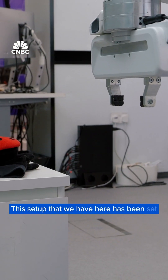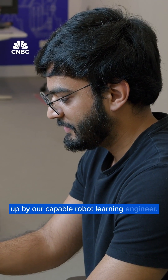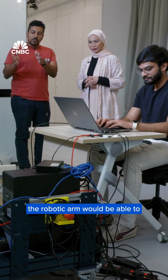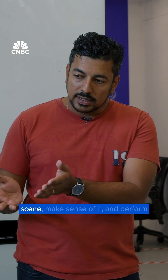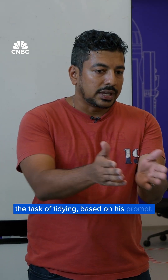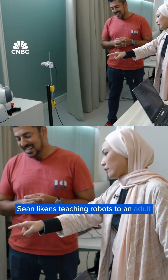This setup has been set up by our capable robot learning engineer. What he's going to show you is how the robotic arm would be able to recognize the scene, understand the scene, make sense of it, and perform the task of tidying based on his prompt.